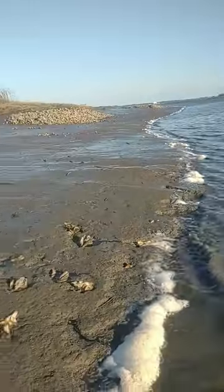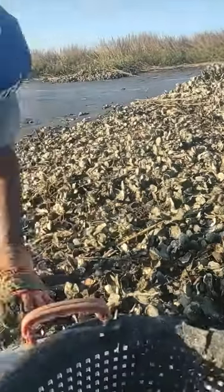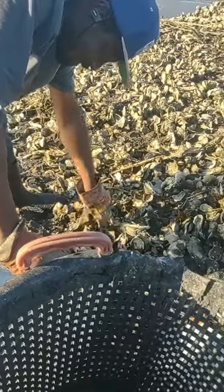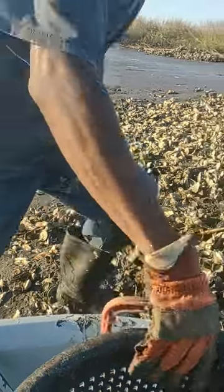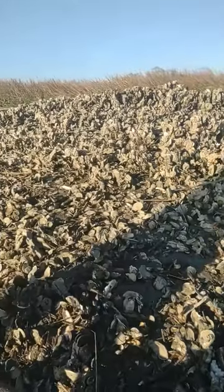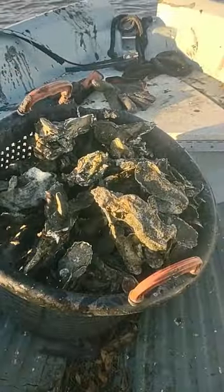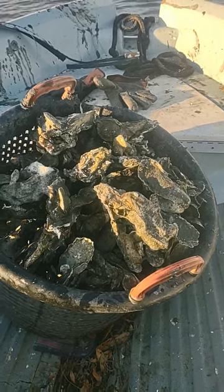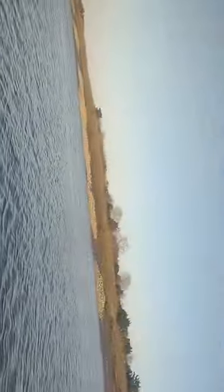I'm about to stop recording because I want to help him pick — the sun is going down. But once again, this is an oyster bed and we showed you how to harvest oysters in Georgia. We filled up one bushel basket so far. We're about to go to a different location, a different spot, and get another bushel. Look at that bed, look over there.